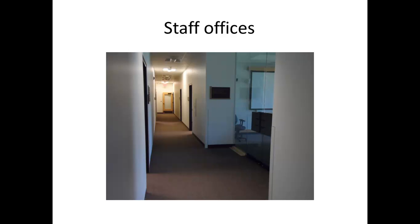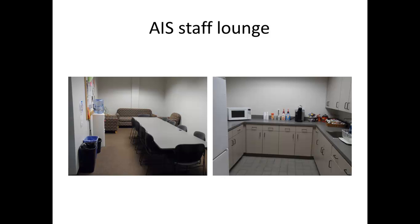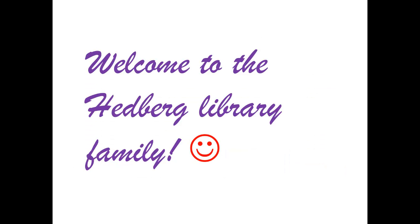The area that you are mostly going to be around is the AIS staff lounge. This is where you can get coffee or a can of Coke, or just sit and relax with your colleagues. You can get coffee at 50 cents a cup or microwave your food. I hope you enjoy working with us at the Hedberg Library — welcome to the Hedberg Library family.